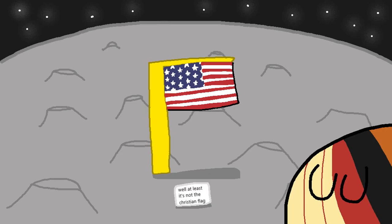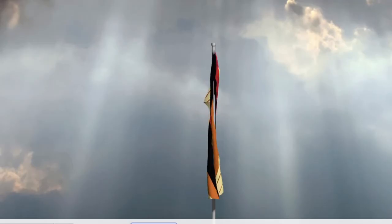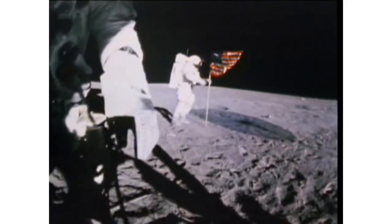Problem number 2: there's no wind on the moon, and flags look a little bit sad if they're just hanging there. So the flag looks like it's waving, but it's actually suspended from a bar on top to create the illusion that it is.